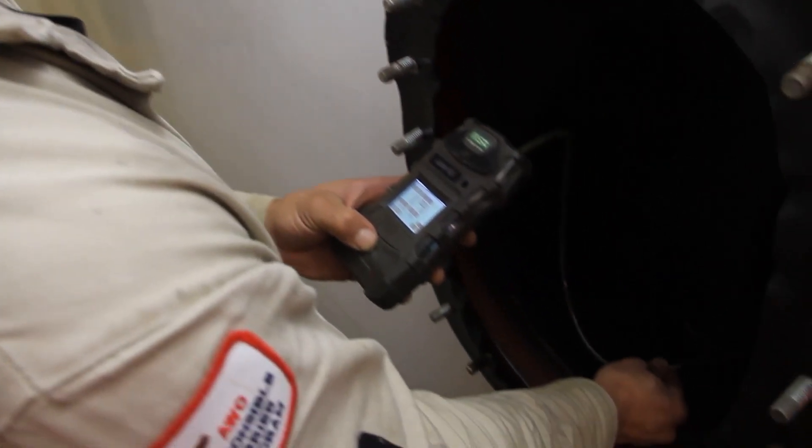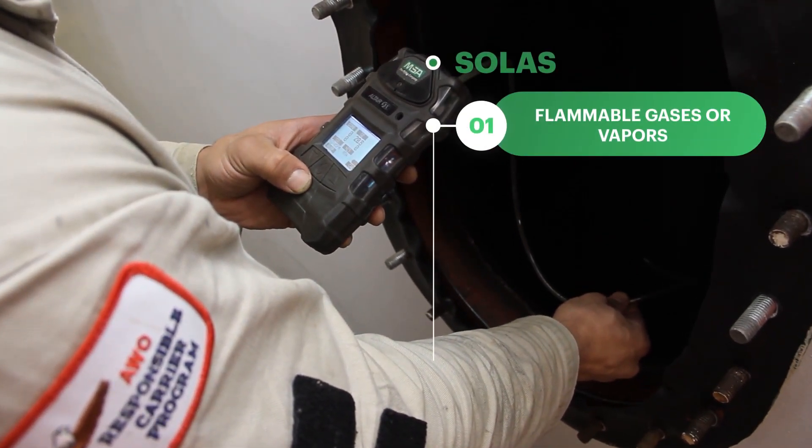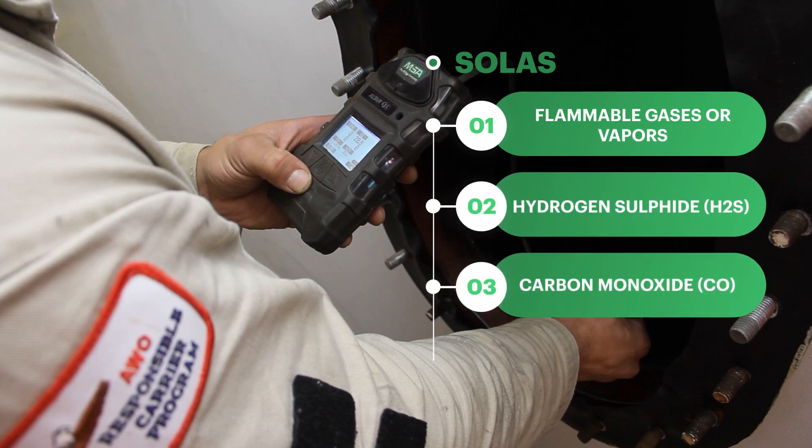The gas meters provided on board ships, as per SOLAS requirements, must be able to measure flammable gases or vapors, hydrogen sulfide, carbon monoxide, and concentrations of oxygen.